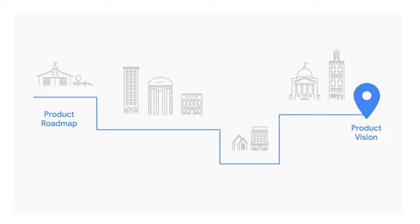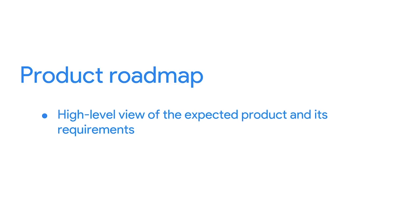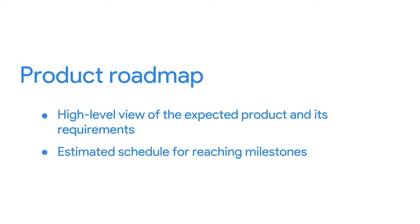Next, there's the product roadmap, which the product owner is responsible for creating and maintaining. It provides a high-level view of the expected product, its requirements, and an estimated schedule for reaching milestones. It's key to making sure your team is building the right thing.